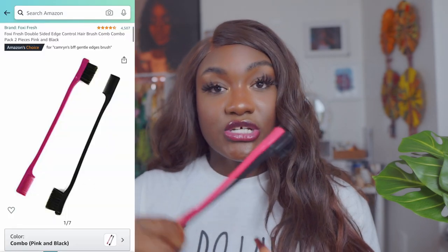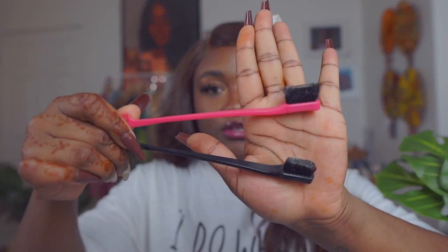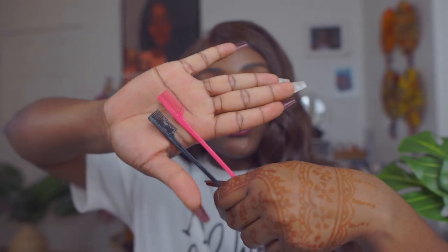I also have these edge brushes from Amazon — you get two for one price. It's a pink and black brush that comes with a brush end and two cone ends. I really like these for traveling too — I can just plop it in my bag and go.